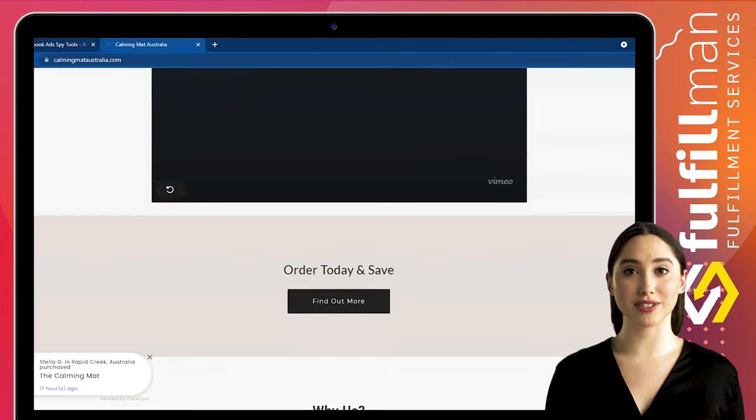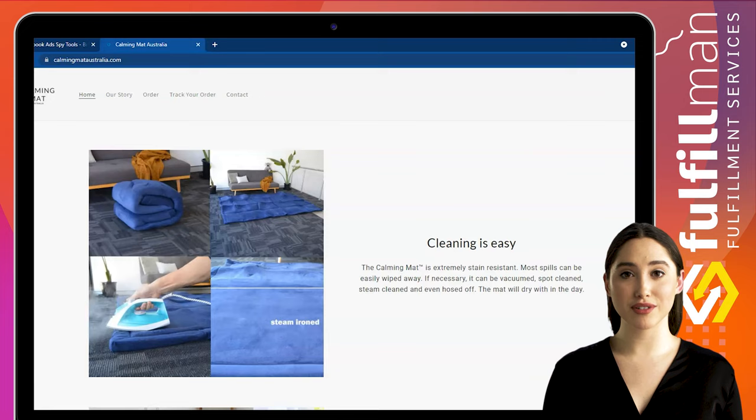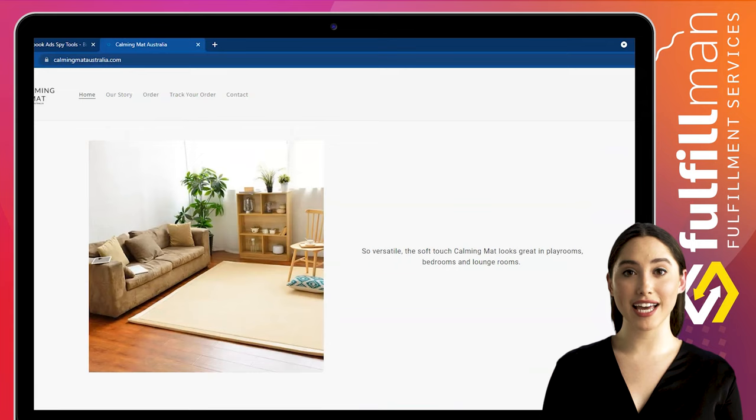Kids turn them to build the ultimate cubby. Enjoy total comfort when sitting on the floor. They are so soft and provide that sensory mat feedback so many of us crave. Most baby play mats are solid plastic and usually don't match your home decor — the calming mat solves this problem. This calming mat is extremely stain-resistant. If necessary, it can be vacuumed, spot-cleaned, steam-cleaned, and even hosed off.